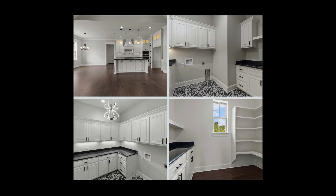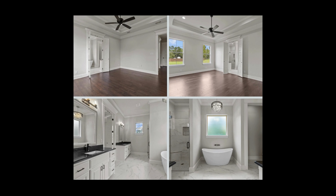The kitchen shines with an oversized quartz island, perfect for morning coffee, while custom-built cabinets and floating shelves offer ample storage.